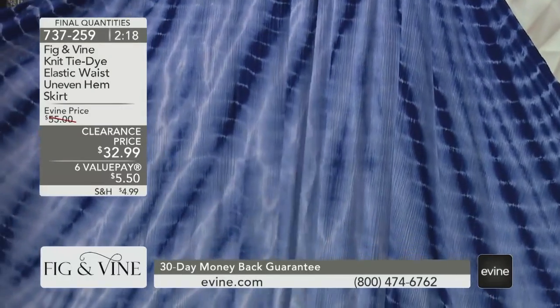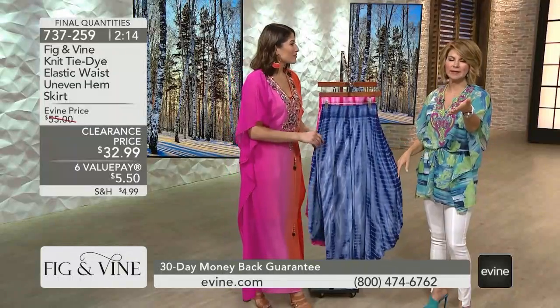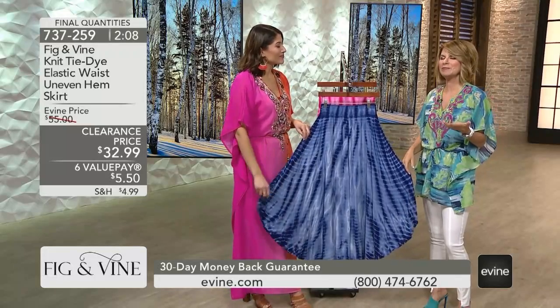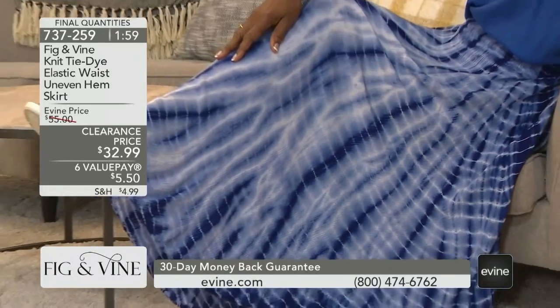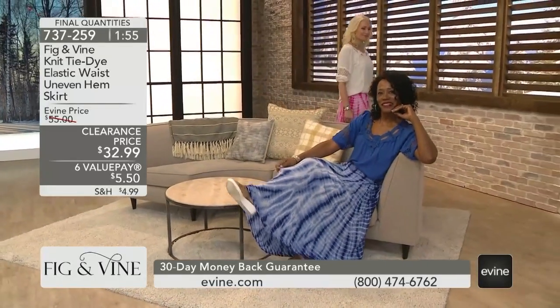So today for $5.50, get something that you're going to love to wear. I know in the summers I'm probably a lot like you — I do less pants and more skirts, just because it's easier, it's breezy, and it reminds you that there is a day out there where you don't have to wear denim all the time. Item number 737-259. We do have extra small through 3X with that pull-on styling.